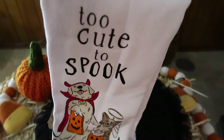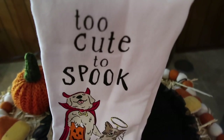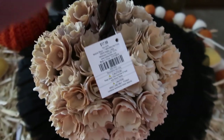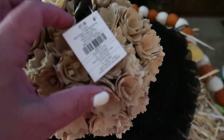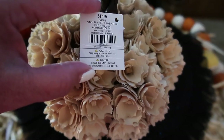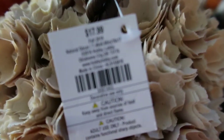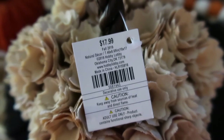I thought this was a cute way to display your towels wherever you want. This flower-looking pumpkin from Hobby Lobby was originally $17.99 and I got it for 40% off. I think this thing is so adorable.